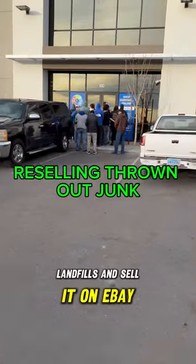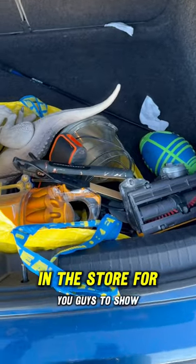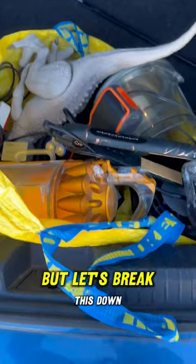Let's save some junk from landfills and sell it on eBay. I wish I could have filmed in the store for you guys to show you, but let's break this down.